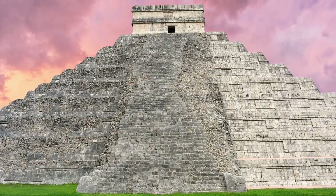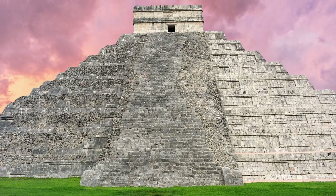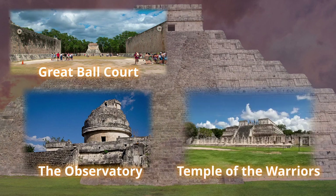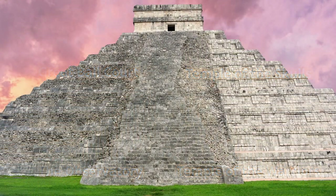All in all, Chichen Itza's Temple of Kukulkan and its surrounding ruins — including the Great Ball Court, the Observatory, the Temple of the Warriors, the Temple of the Skulls, and many more — make it an unforgettable sightseeing spot, and have earned it a well-deserved place among the Seven Wonders of the New World.